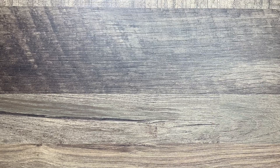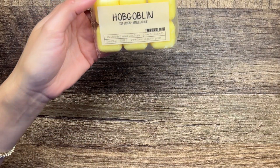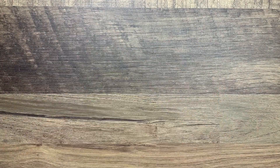Also Ho Ho Hobgoblin - iced lemon and vanilla cookie. Oh man, that smells good. I feel like That Smell Good Shop - I forget how strong the scents are until I pull them out and actually smell them.